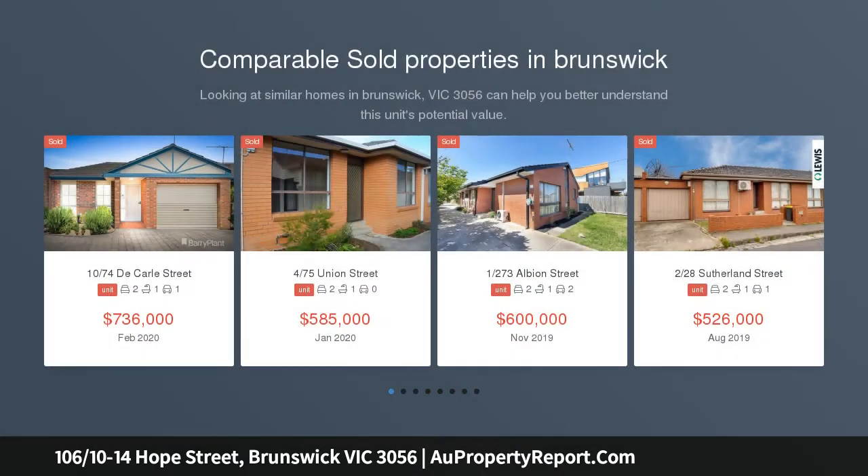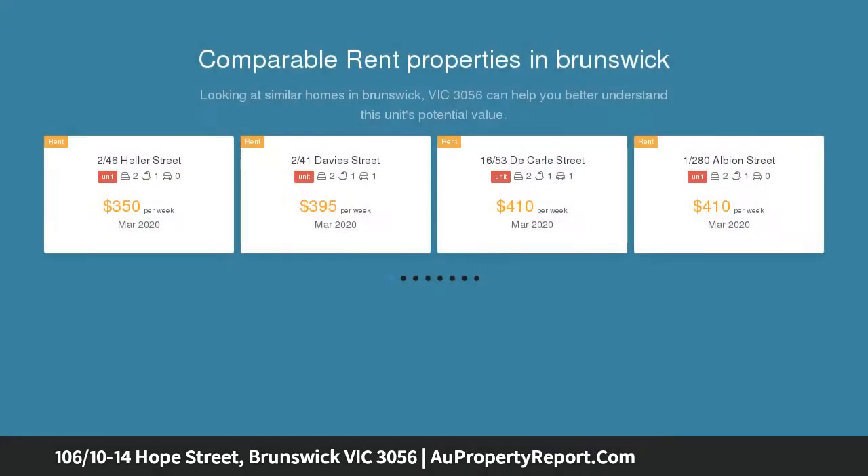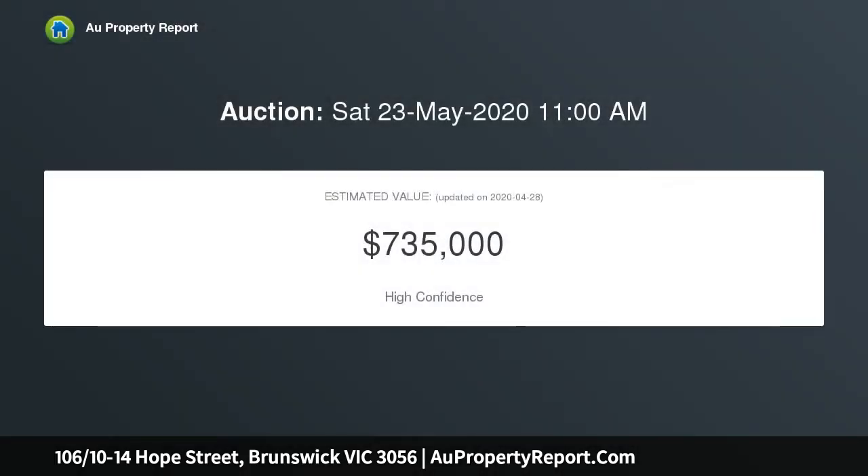Stress-free apartment in a flourishing neighborhood. In the heart of cosmopolitan Brunswick, this desirable first-floor apartment is a spacious, contemporary and easy-care urban retreat. The modern complex is in a vibrant lifestyle locale, footsteps from buzzing Sydney Road and moments to city-bound transport.